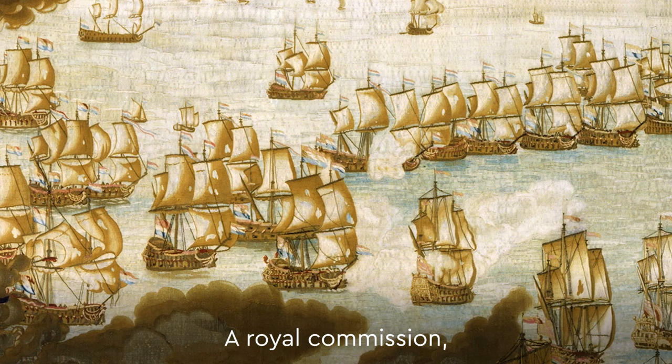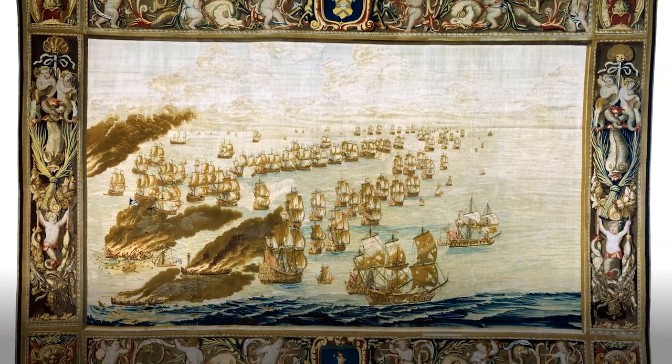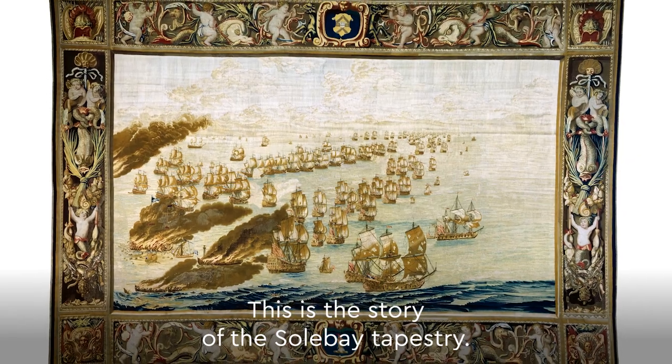A Royal Commission, a pioneering visionary, and an extraordinary artwork. This is the story of the Solebay Tapestry.